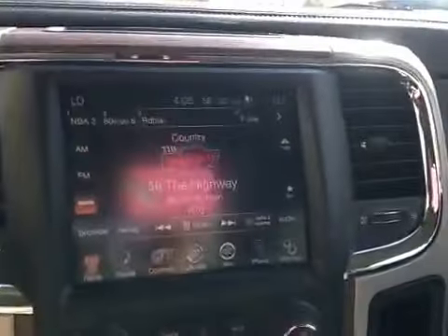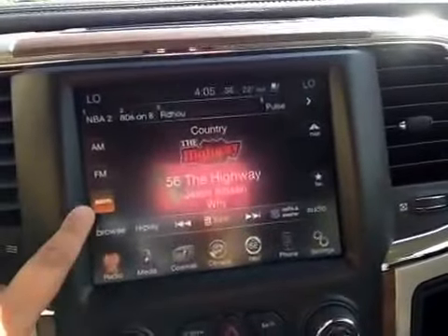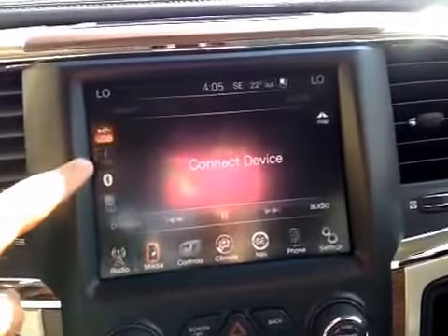In the center, we have your AM and FM radio, as well as your satellite radio, media, USB, auxiliary, and Bluetooth.